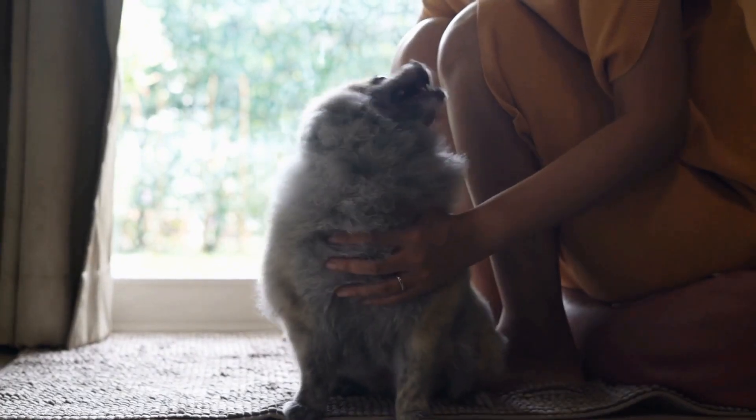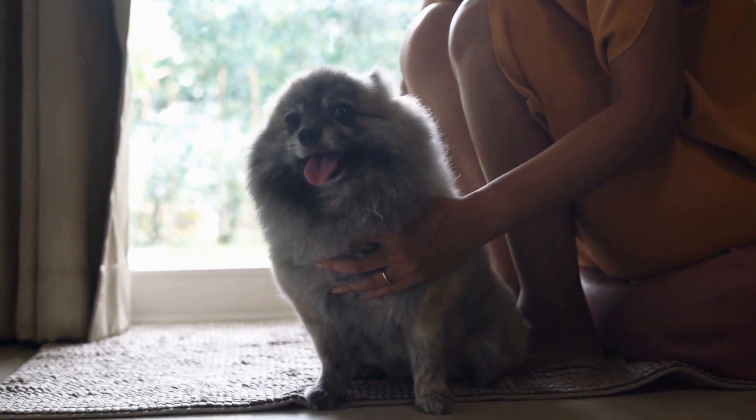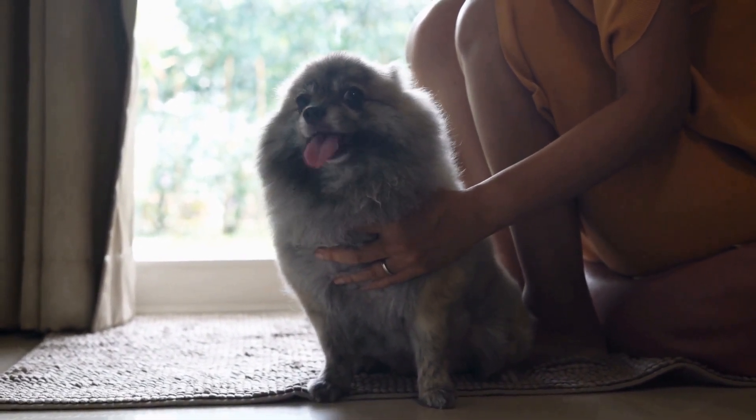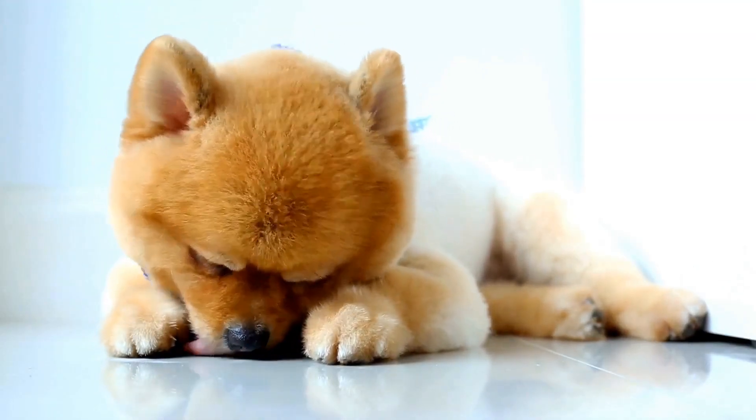If you are considering adding a Pomeranian to your family, it's essential to understand the breed's characteristics, history, and care requirements. First, let's delve into the background and history of the Pomeranian breed.